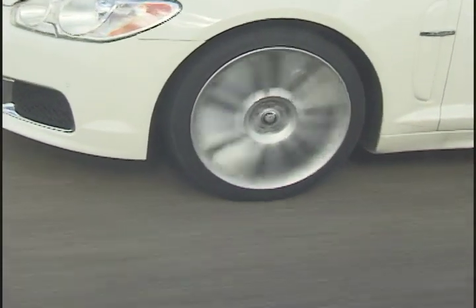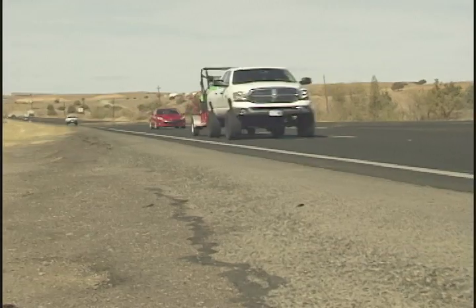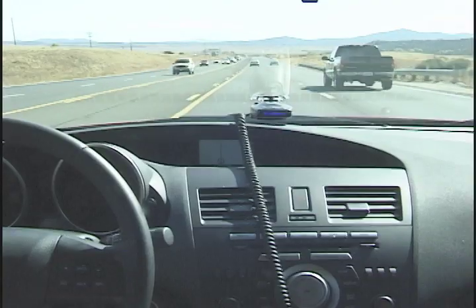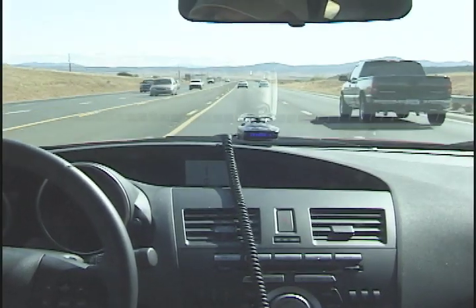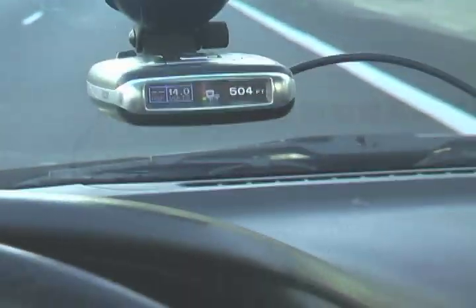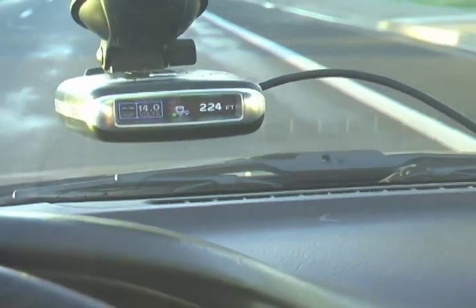Time was, those who wanted the best performing radar detector often chose the Escort Redline. Others wanted few false alarms and protection from red light cameras, so a popular choice was the Escort 9500iX. It has GPS and is much quieter but lower in performance. The Escort Max offers both virtues with red light camera protection and high performance.